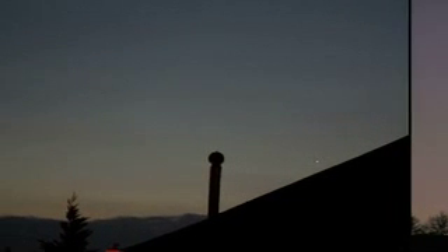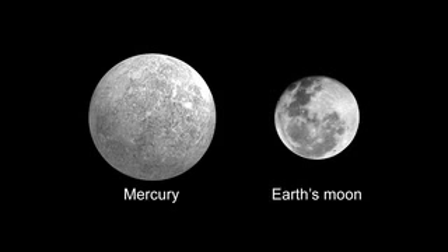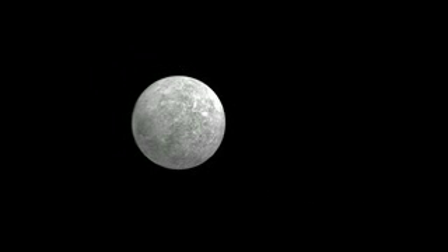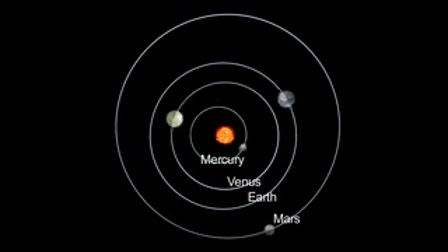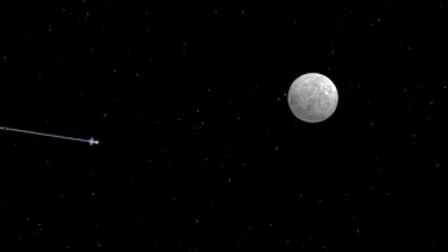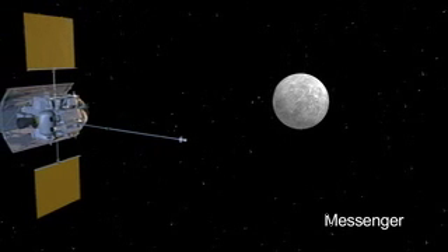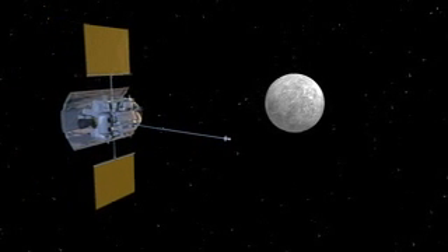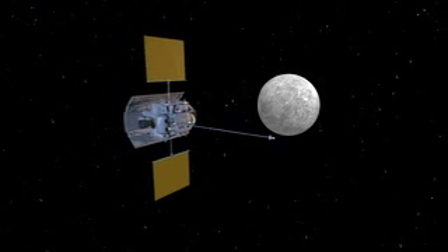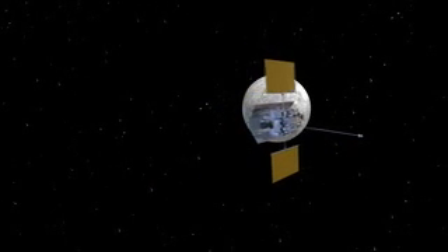Early risers will be able to see a tricky target this month — it's Mercury. Mercury is just one and a half times the size of our own moon, and it orbits the sun in three months. In early October, NASA's MESSENGER spacecraft flies past Mercury for the second time this year. And in 2011, MESSENGER will be the first spacecraft to actually orbit Mercury.